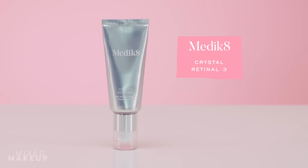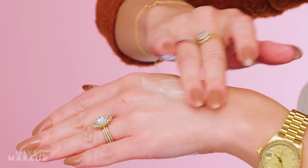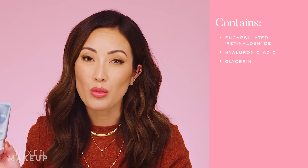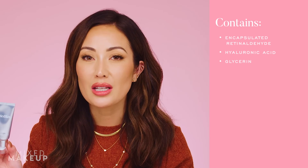The first retinaldehyde product is by Medik8 — this is their Crystal Retinal 3. They actually have different levels: Crystal Retinal 1, 3, 6, and 10. The 6 and 10 are obviously stronger; this is right in the middle for me. When I overuse the 6 it becomes irritating, similar to how I react to tretinoin, so I always come back to the 3. I can use it more consistently and still see results without irritation. It's also very hydrating — packed with hyaluronic acid and glycerin — and feels like a light lotion or emulsion.